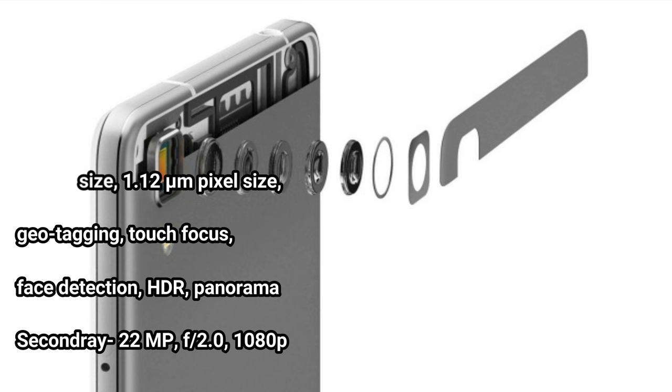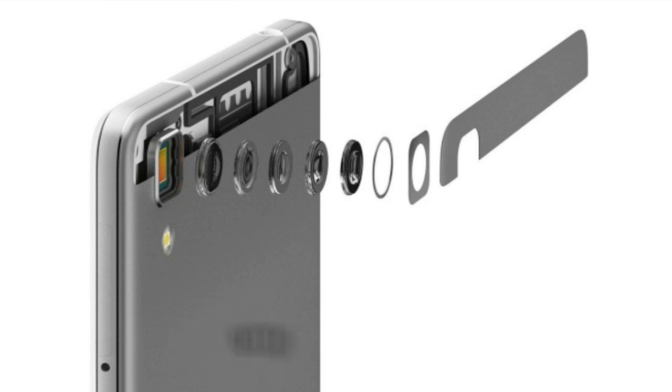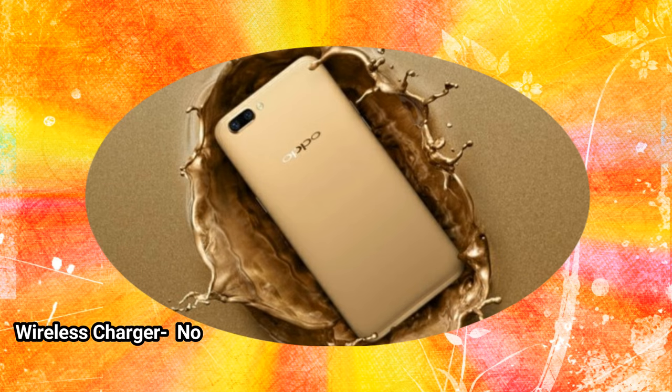Secondary camera: 22MP, f/2.0, 1080p. Battery — Type: LiPo. Capacity: 5000 mAh. Removable: Non-removable. Fast charging: Yes. Wireless charger: No.